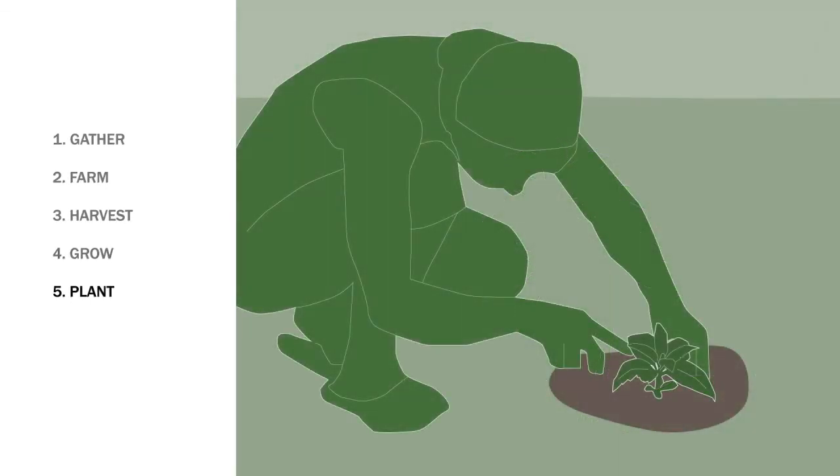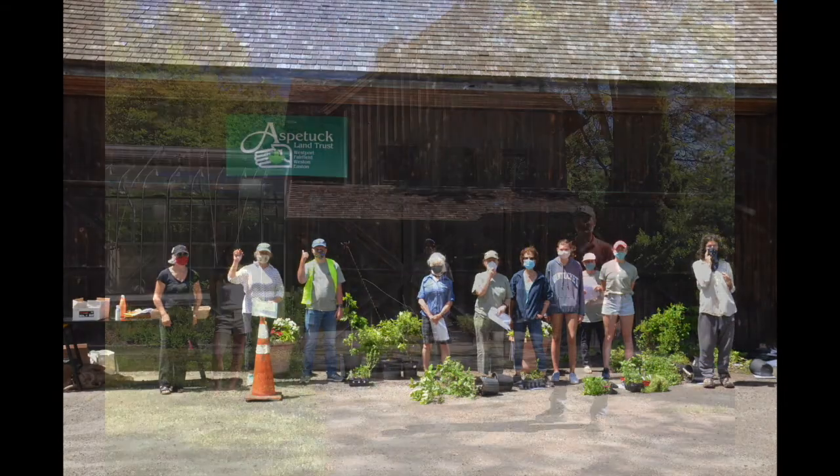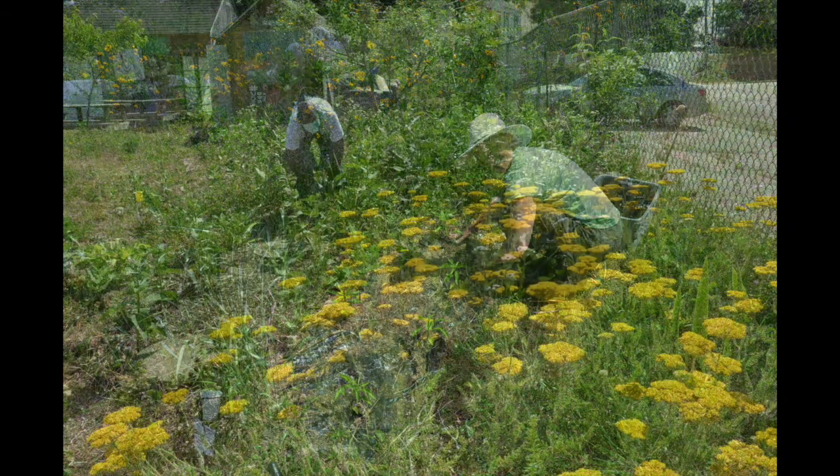Finally, with the collective efforts of landscapers, gardeners, conservation groups, river keepers, and concerned homeowners, these plants find their way into the ground.